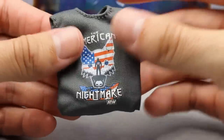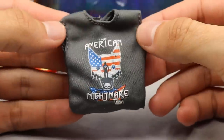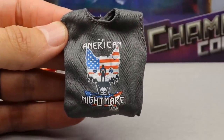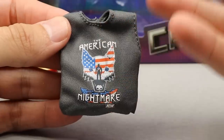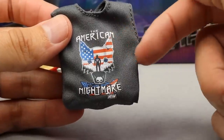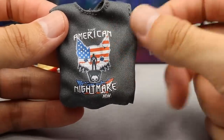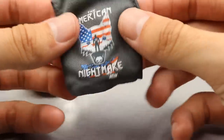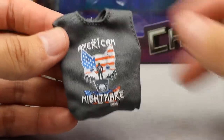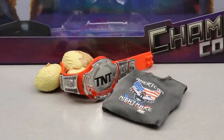The last accessory is the American Nightmare t-shirt with a beautiful graphic on it. The cloth accessories the Unrivaled Collection has provided have been insane. This Cody Rhodes shirt is no different — it looks really nice. You've got Pharaoh's silhouette, eyes, the American flag, Cody's name, some skulls — badass. It looks like it's going to fit the figure fantastically.